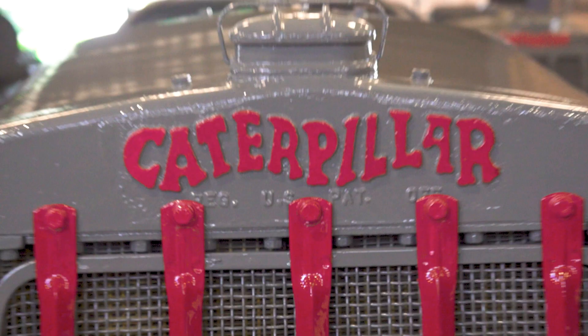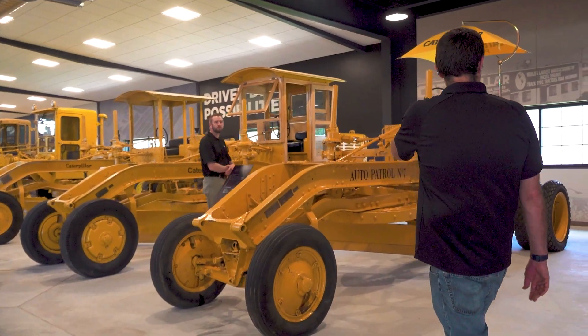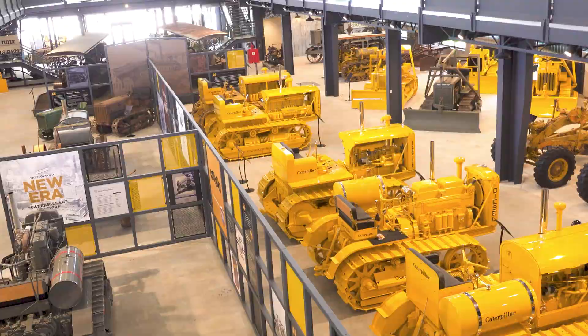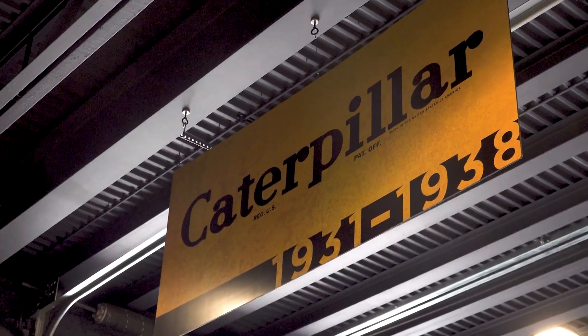My name is Patrick Palmersheim. I'm the systems administrator for CJ Moyni & Sons. Here at CJ Moyni & Sons, we have a legacy center that helps preserve a lot of Caterpillar's history and showcases a lot of earth moving throughout the years.